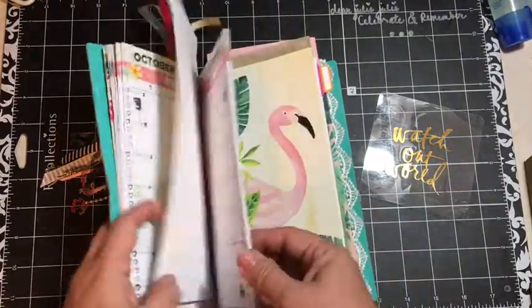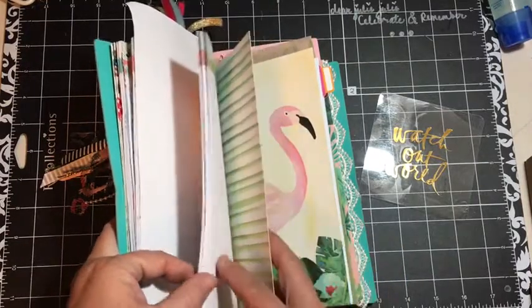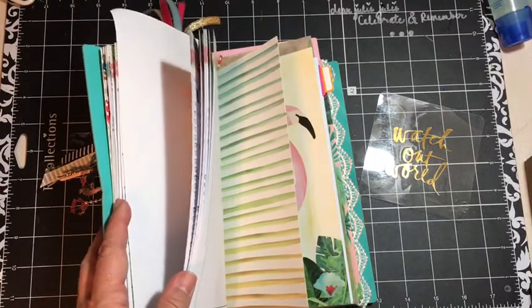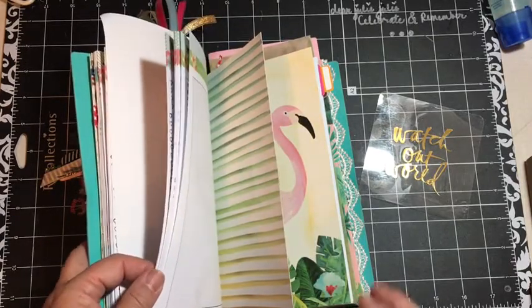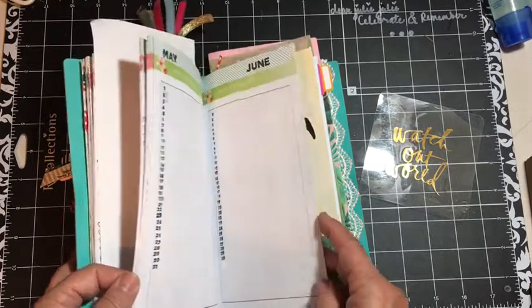This is my prayer list. I found that just saying I was going to pray for somebody is great, but actually putting them on a list and being able to pray for them — and also being reminded to find out if those prayers were answered — is something that I really like to do.